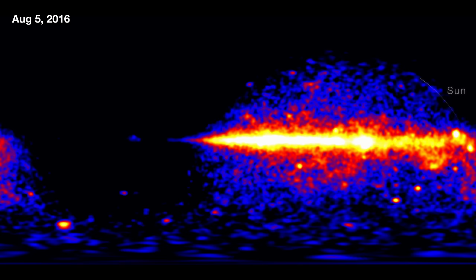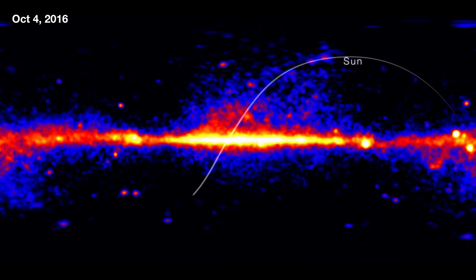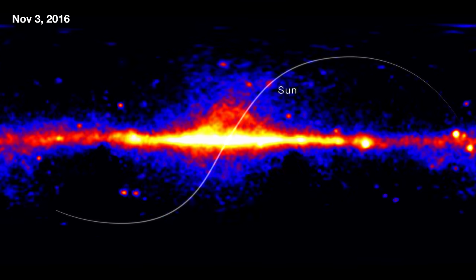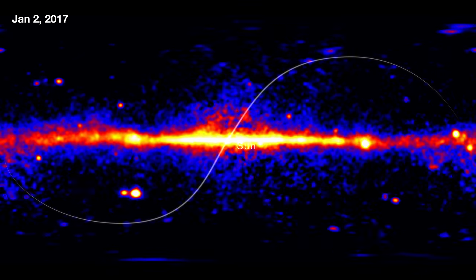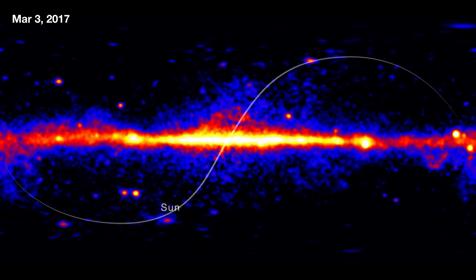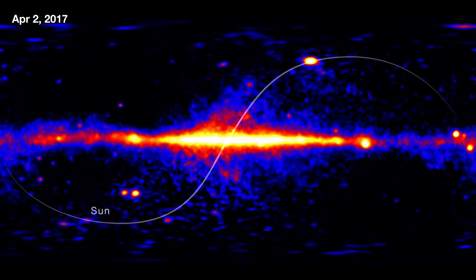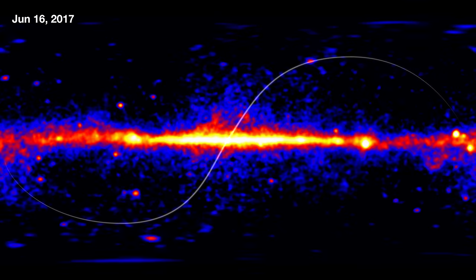If you look carefully, you see one source that isn't like the others. It's actually moving, and sometimes it gets brighter or fainter. That's actually just the sun. The sun is an interesting source in the gamma rays. It's not the brightest source in the sky like it is in the optical, but it's prominent in its quiescent state, where we're just seeing cosmic rays interacting with the solar atmosphere.